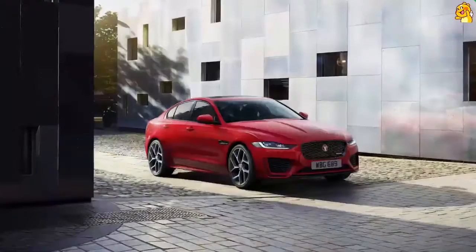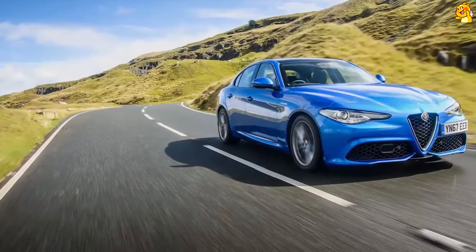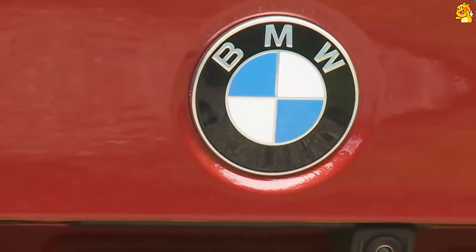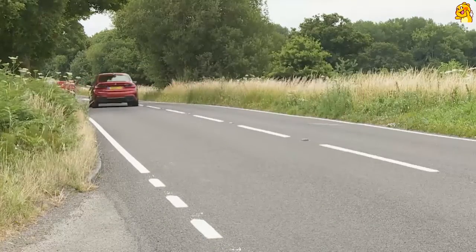So firmly has the 3 Series established rear-wheel drive as a template for the ideal mid-sized executive model that key competitors — namely Mercedes C-Class, Jaguar's XE and the Alfa Romeo Giulia — have had to follow suit. In fact, Audi's A4 is the only significant contender in this sector sticking with front-wheel drive, and even Audi these days engineers its quattro four-wheel drive system with a rear-wheel drive bias. The classic ingredients of this car have been copied and copied again, so BMW has had to sweat the details in order to keep ahead.